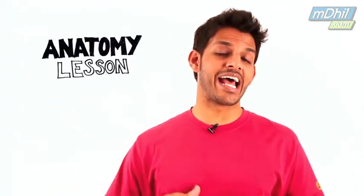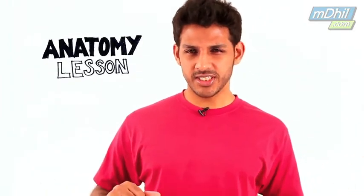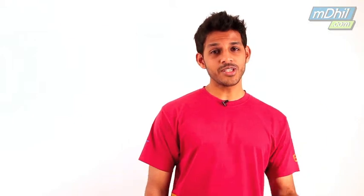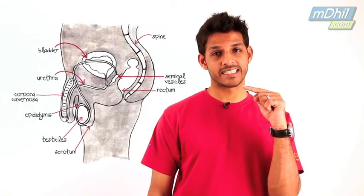Today we are going to switch things up a little and give you a quick anatomy lesson. I realize we answer a lot of questions but sometimes you may not know exactly what and where we are talking about. So what you see beside me is the male reproductive system.